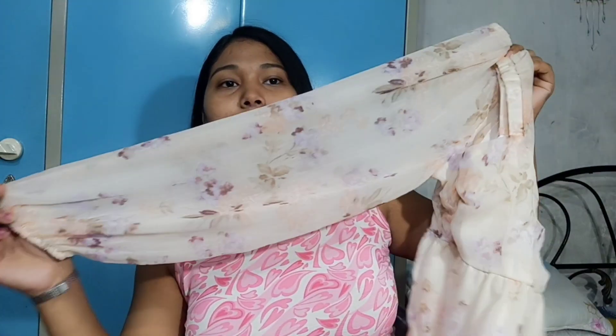Next is the Harappa Brander Casual Regular Sleeve Floral Print Women's White Top. This is a straight white full sleeve top with a neckline before the neckline detail.